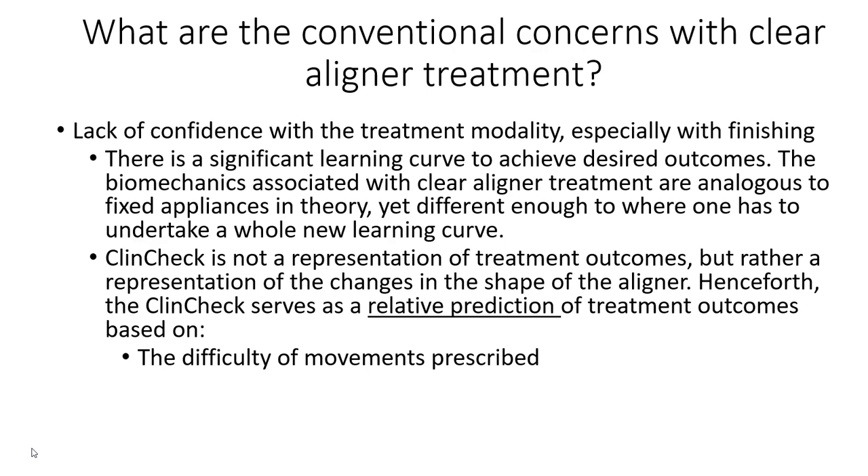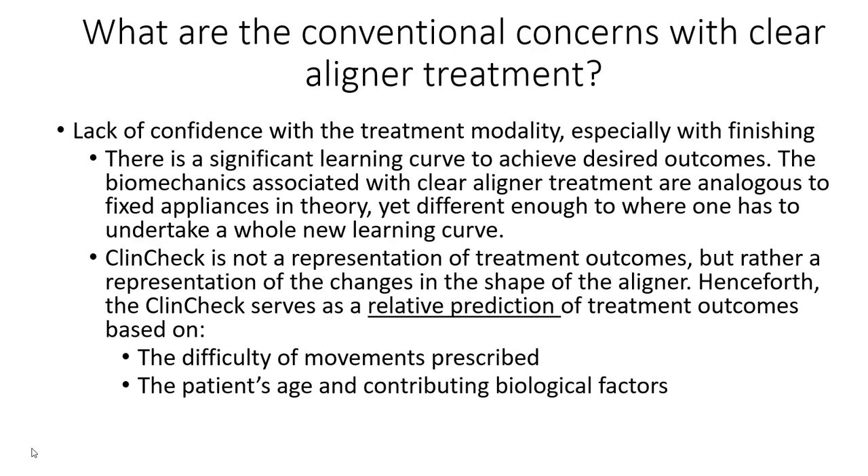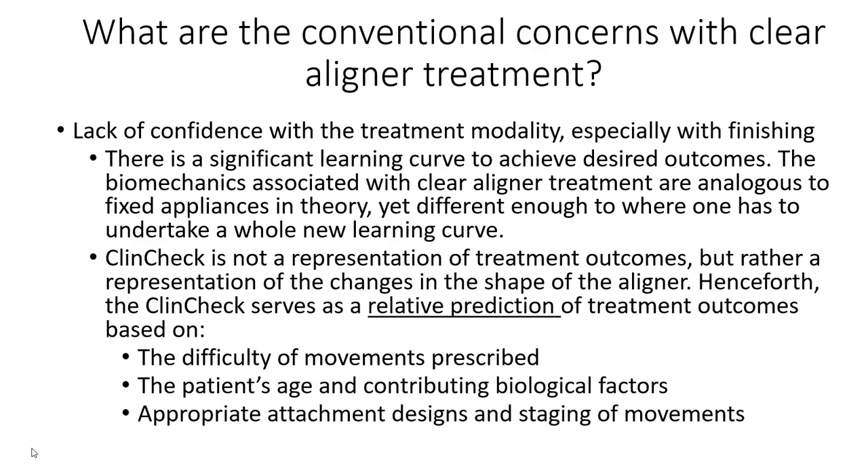This tailoring is based on various variables — one being the difficulty of the movements prescribed. For example, with a deep overbite I'll over-treat anterior intrusion much more than with a moderate overbite. We also look at biology, contributing age, and appropriate attachment designs — knowing when anchorage attachments are needed or not. In terms of staging, a major example is space closure: on-mass space closure in a ClinCheck can lead to anchorage loss where teeth dump into the spacing, causing bowing of the aligner, steepening of the curve of Spee, and a posterior open bite.